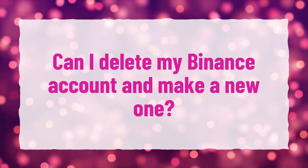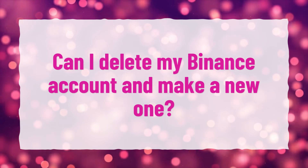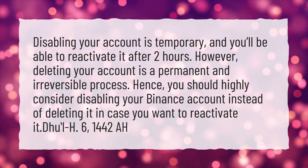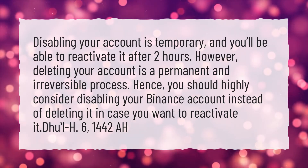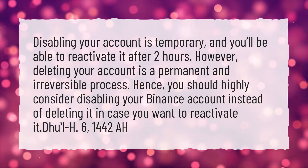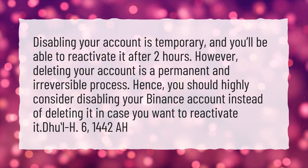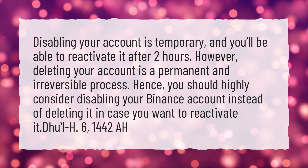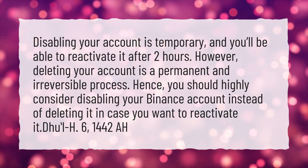Can I delete my Binance account and make a new one? Disabling your account is temporary, and you'll be able to reactivate it after 2 hours. However, deleting your account is a permanent and irreversible process. Hence, you should highly consider disabling your Binance account instead of deleting it, in case you want to reactivate it.